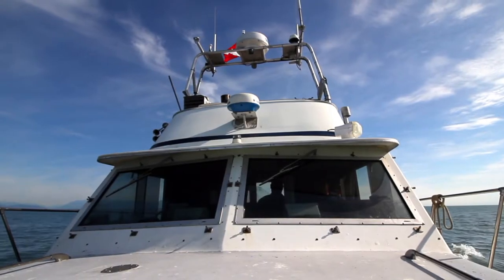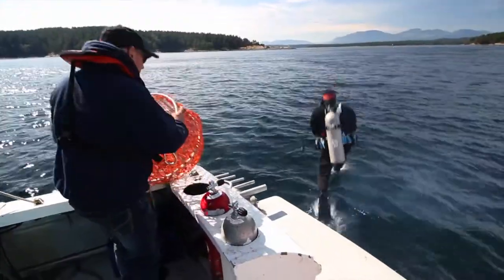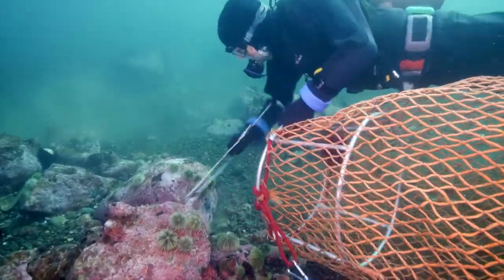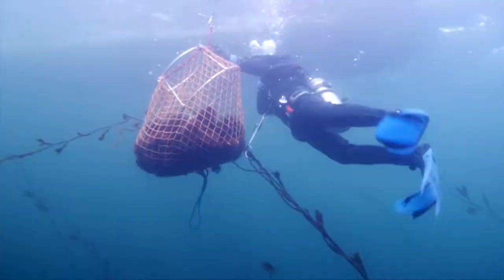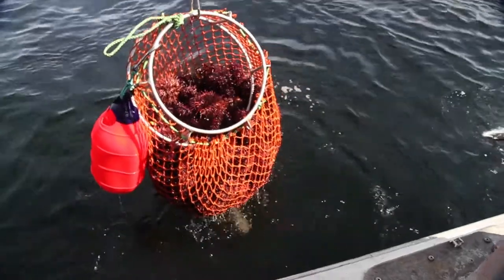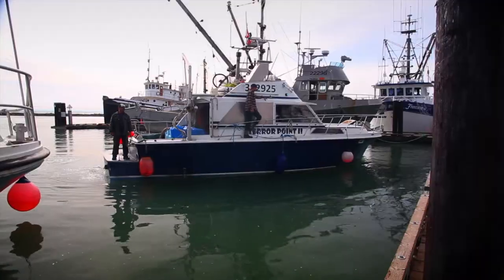It's a very sustainable fishery. Each one is handpicked by divers. Handpicked? Yes, the divers are professionally trained and certified, and they go down with scuba. They rake them off the rocks. They only pick a certain size — each individually picked into a bag, and then the bag floats up to the surface. The boat picks them up, and then they put them into containers and bring them into the dock.